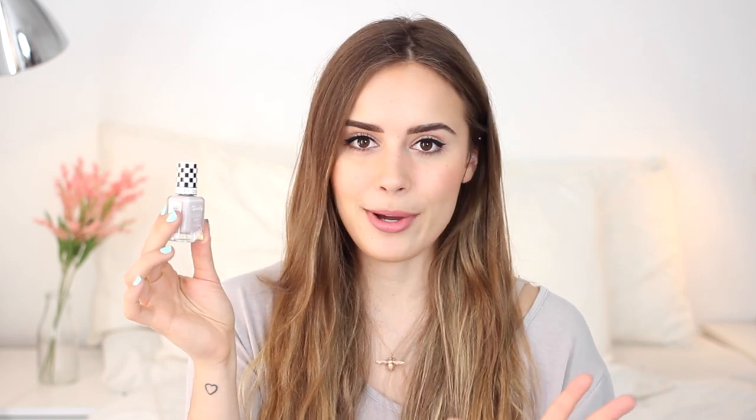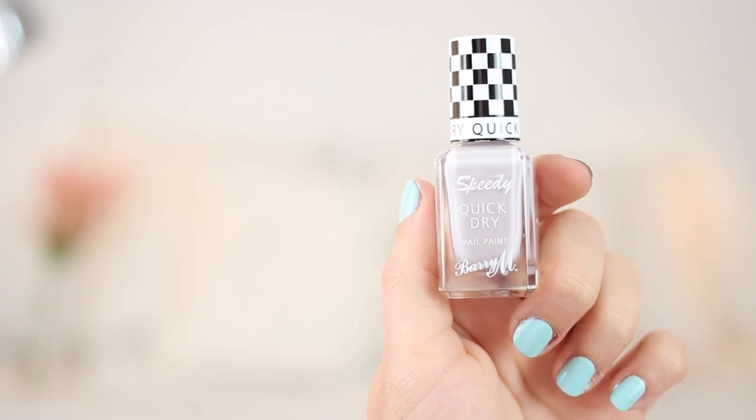Then we come to the other end of the nail spectrum and this is one from Barry M. It's one of their quick dry polishes which really are very quick in their drying time — it's amazing. I've been wearing the shade Pit Stop which I love. It is the most beautiful kind of greyish purpley colour. It's just absolutely stunning and it's a really nice kind of spring but not too springlike, not too pastely kind of nail polish. It actually matches my top really nicely as well. There are a lot of really beautiful colours in this range and I can definitely see myself picking up quite a few more.